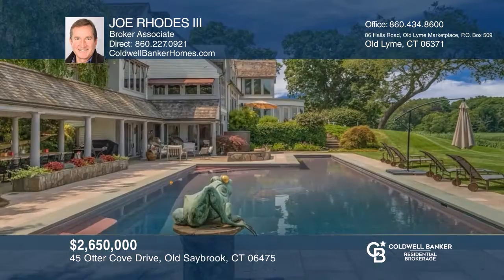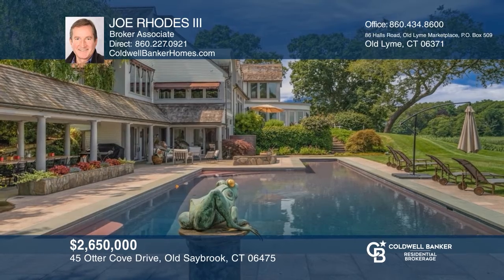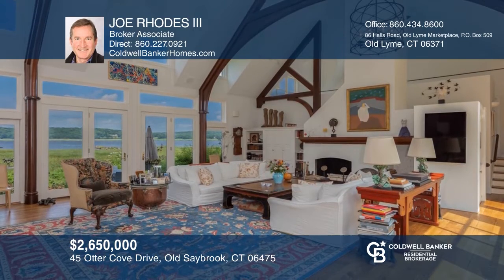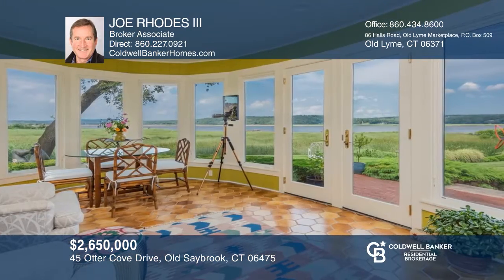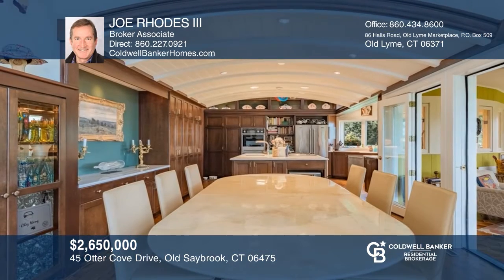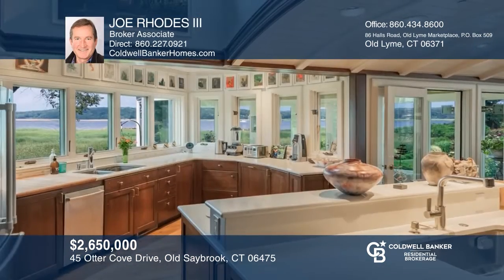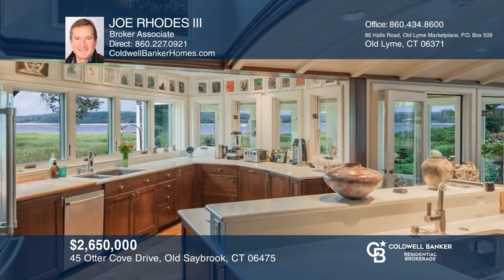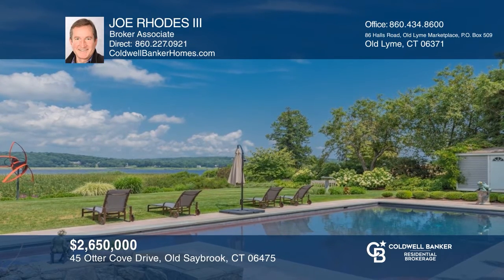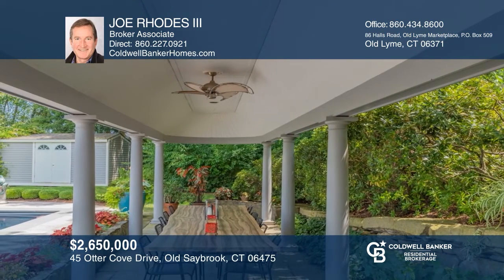This magnificent home sits in privacy on two and a half acres of rolling lawn, gardens, and light woods, all bordered to the north by Association Open Space. Custom architecture, light-filled spaces, and breathtaking views join to create an environment of beauty, strength, and calm. The floor plan offers great flexibility for easy daily living or entertaining. Relax on your choice of terraces overlooking the pool and river, or enjoy alfresco dining in the large portico surrounded by lush gardens. Joe Rhodes III wants to help turn your dreams into a reality. Give him a call today.